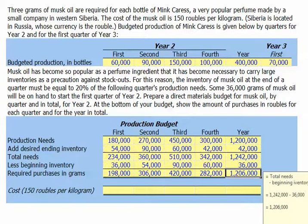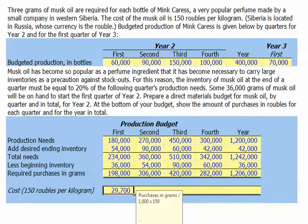We are told that our musk oil costs 150 rubles per kilogram, and a kilogram is 1,000 grams. So to calculate the cost of our purchases in the first quarter, we'll take our purchases in grams — 198,000 — divide by 1,000 grams per kilogram, and then multiply by 150 rubles per kilogram, and we get 29,700 rubles.